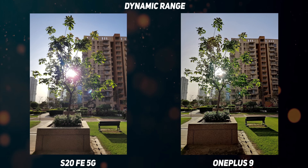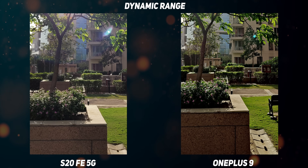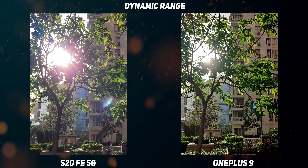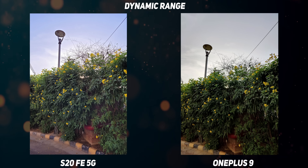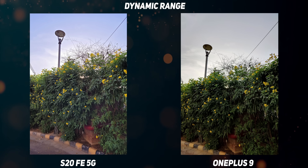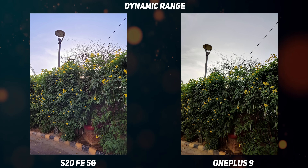Starting with dynamic range performance, the OnePlus algorithm tends to crush the shadows, while the Samsung Galaxy S20 FE 5G tends to clip the highlights — both unstable approaches to multi-frame dynamic range processing. In the second image, the HDR processing on Samsung cranked up the saturation the moment the camera spotted the sky, and this is with scene optimizer off. So it'll boil down to what kind of dynamic range look you prefer.